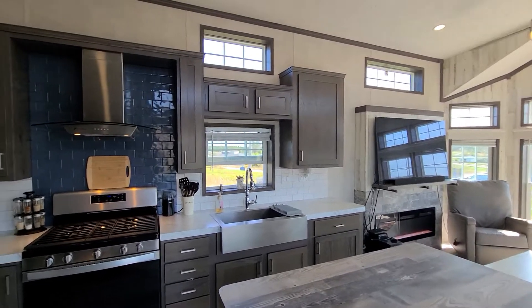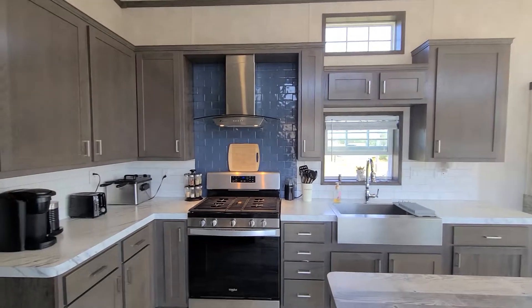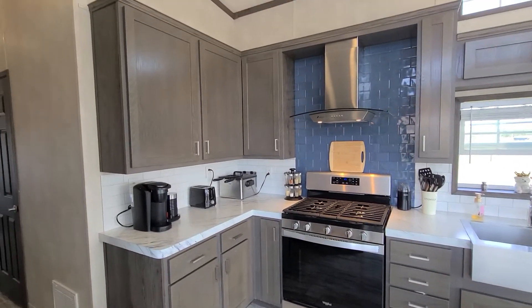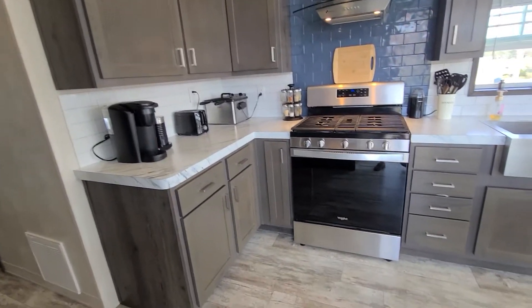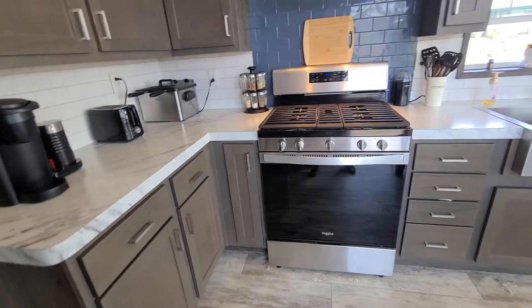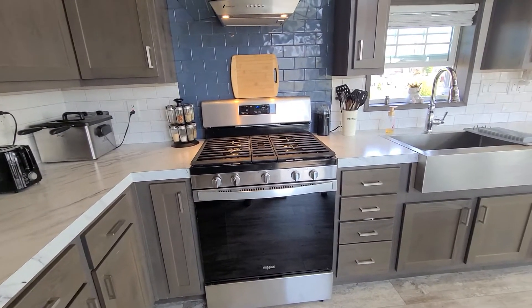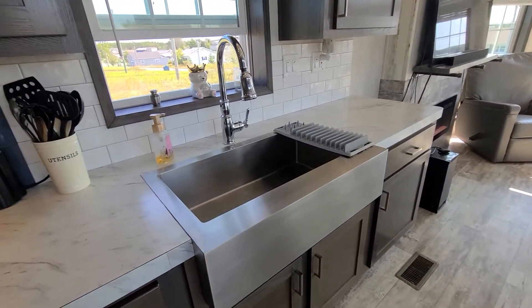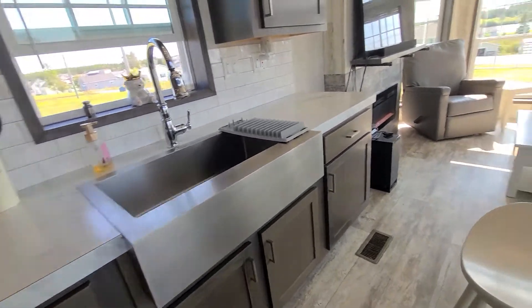Welcome to 51 Benny's Lane. I've got a two-bedroom mini home with all beautiful new stainless steel appliances, a propane kitchen stove, and a beautiful stainless steel apron front sink.